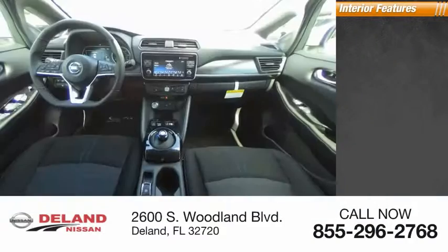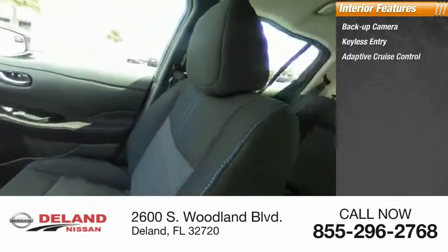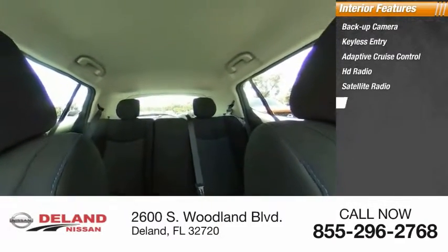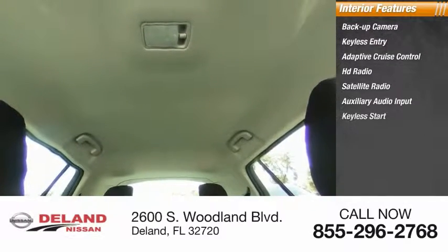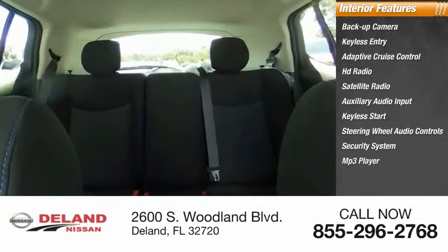Inside you'll find a backup camera, keyless entry, adaptive cruise control, HD radio, satellite radio, auxiliary audio input, keyless start, steering wheel audio controls, security system, and MP3 player. Come take a test drive today.